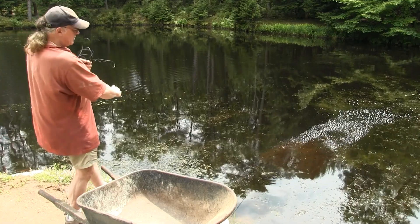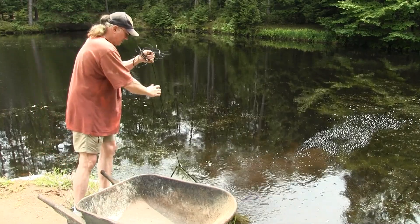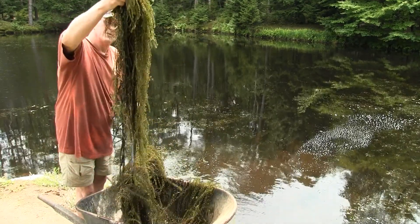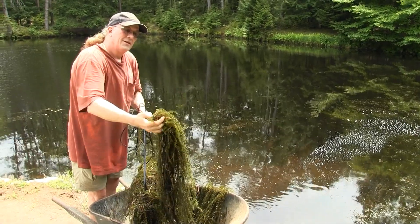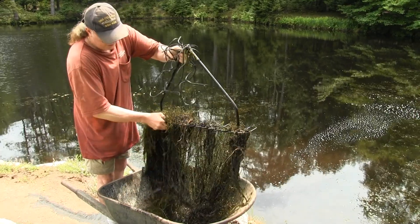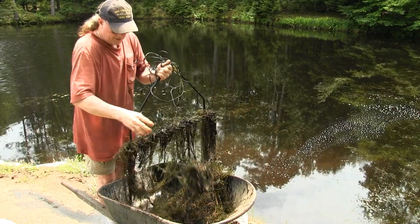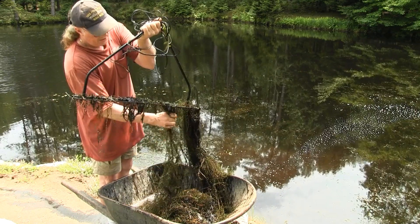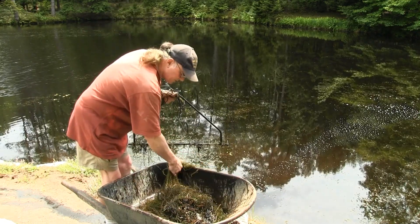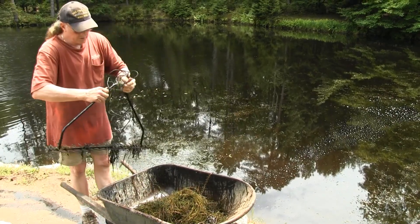It tends to rip the hydrilla out by the roots, which is a desirable effect. And here we come with our first load — you just have to manually strip them off. There's your hydrilla right there. Stuff grows like crazy. Now once you get your wheelbarrow full, you can haul it off and find a nice spot in the woods or on the side of the property, and create a pile of it because it decomposes down into great compost. Pond weed is full of minerals, and as it decomposes you'll have wonderful compost for your garden.